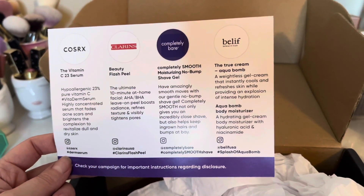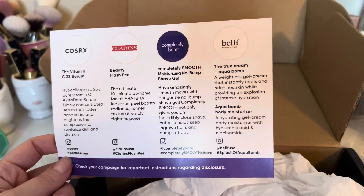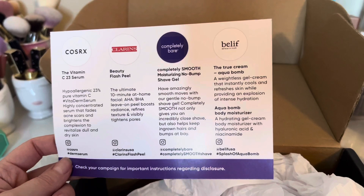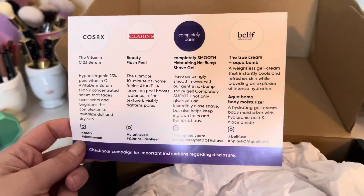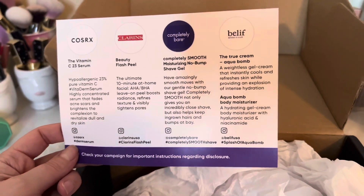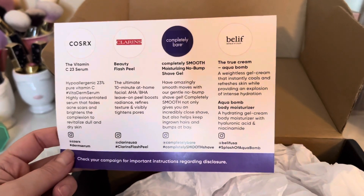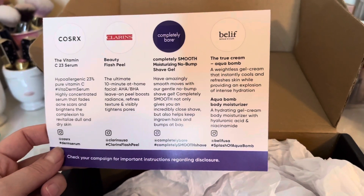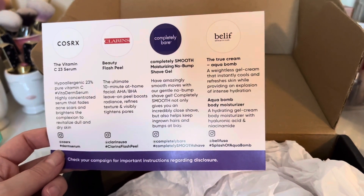The Completely Bare Moisturizing No Bump Shave Gel — it says it not only gives you an incredible close shave but also keeps ingrown hairs and bumps at bay, which is definitely something I need. I feel like I can shave my legs and within a couple days they're already spiky or pokey — whatever you want to call it.